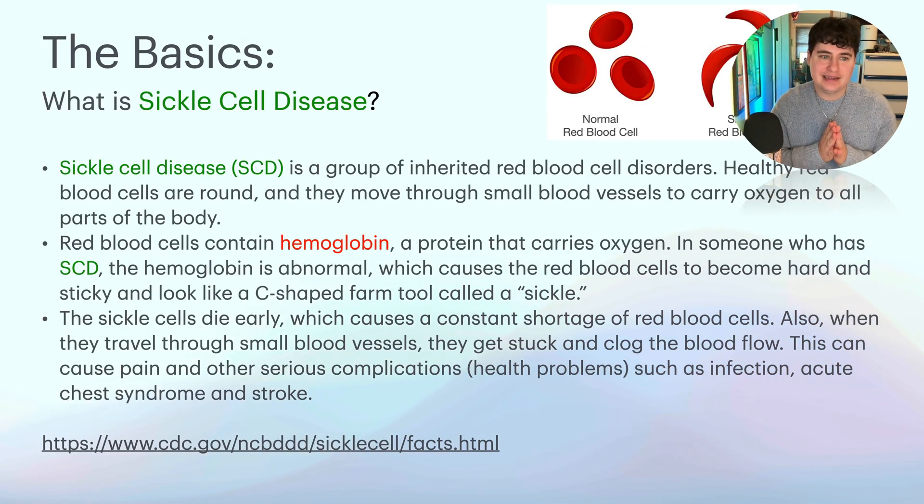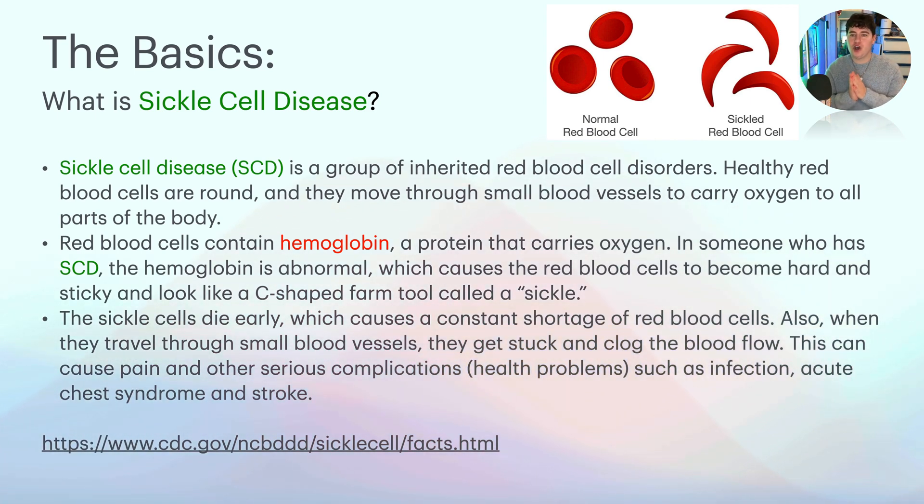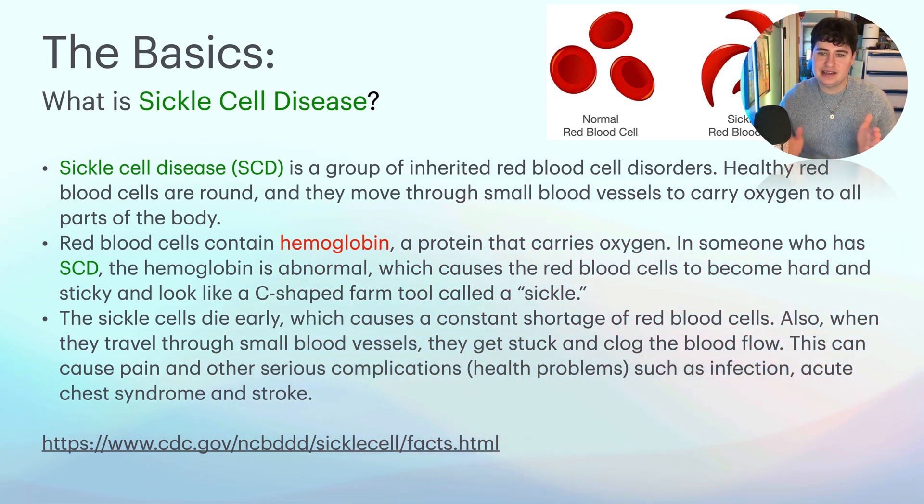So looking at the top right, those are red blood cells — a circular shape is the normal red blood cell shape. The image next to it is what happens when you have sickle cell disease: it looks more like a crescent moon shape or a sickle. Sickle cell disease is a group of inherited red blood cell disorders. Healthy red blood cells are round and move through small blood vessels to carry oxygen to all parts of the body. Red blood cells contain hemoglobin, a protein that carries oxygen. In someone who has sickle cell disease, the hemoglobin is abnormal, which causes the red blood cells to become hard and sticky and look like a C-shaped farm tool called a sickle.